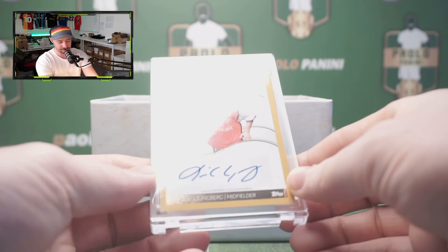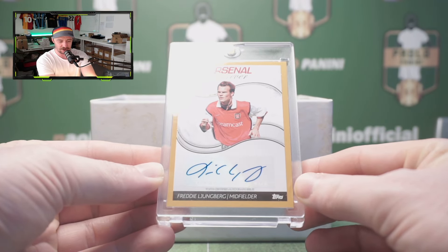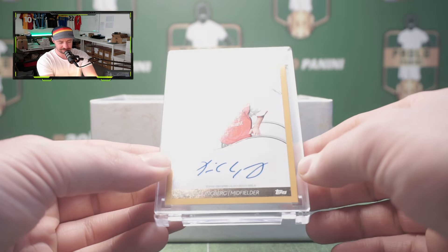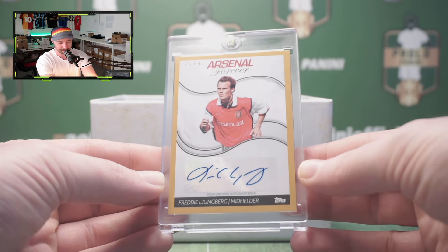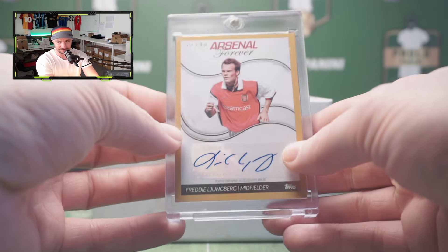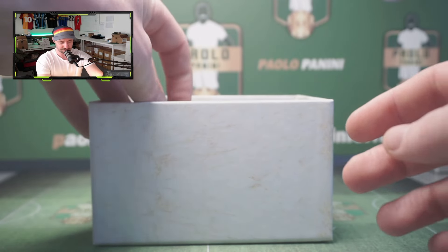And we do get a legend numbered to 49, and it is our friend Freddie Ljungberg. Nice looking card, very simple — 2002, featuring the Dreamcast kit and the red hair. Not bad at all. He is a legend, it's not quite Thierry Henry but we'll take it. Numbered to 49, relatively low numbered as well. Is it worth 200 quid? Not too sure.